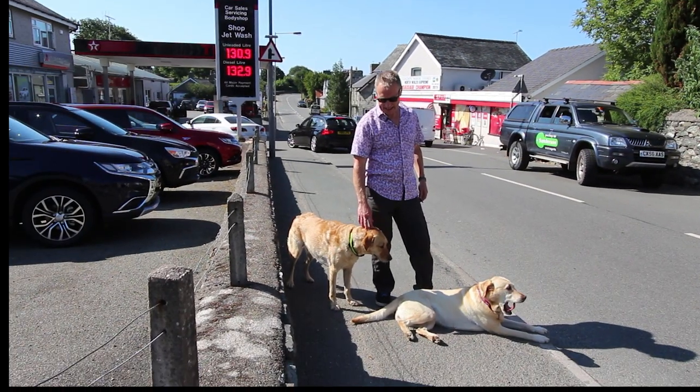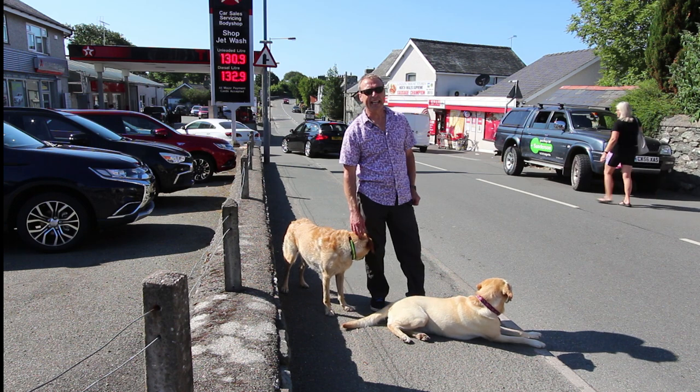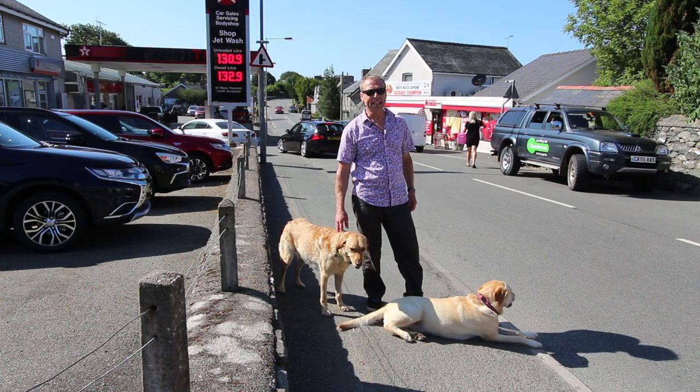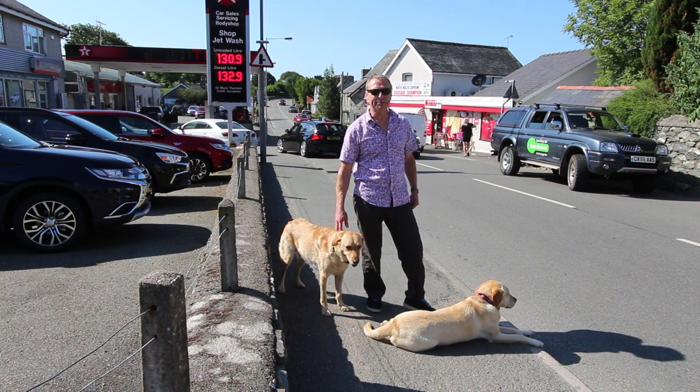Hello there, I'm Andy Sanderson. This is Ruby and this is Sparky. As we deal with so many properties in Tal-y-bont and Dyffryn, we thought we'd make a short video to show you around the location. Stay watching — we'll show you some of the shops, some of the amenities, and a little bit about the environment here.